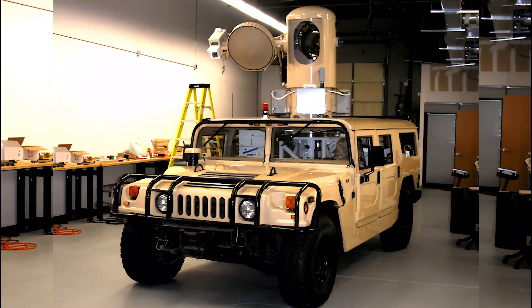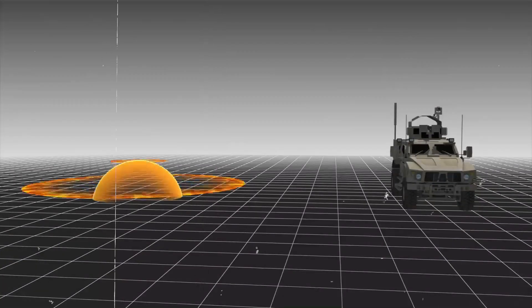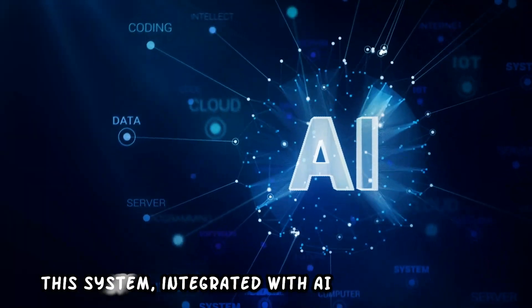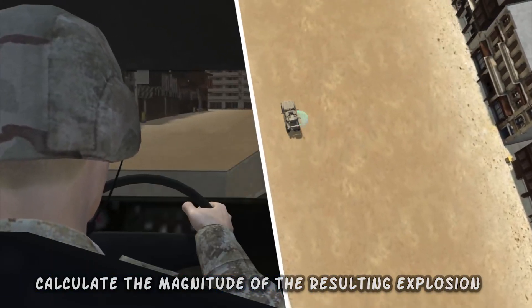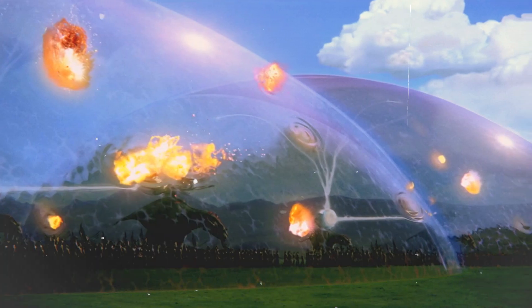However, it was admitted later that this protection field could be used to protect a vehicle or building from the after-effects of an explosion close by. This system, integrated with AI, can detect the incoming threat and calculate the magnitude of the resulting explosion so that the shield can be deployed efficiently.